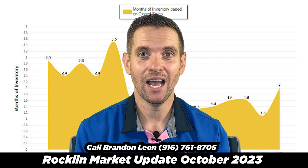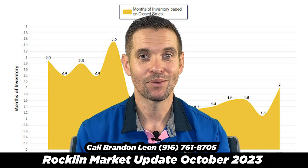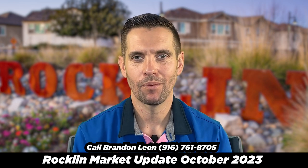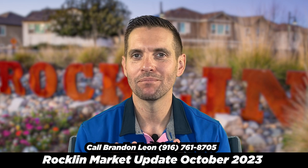With interest rates high, the weather changing, and holidays coming up, I'm not alarmed but it's something we want to watch. So if you're thinking about selling your house and you're looking at these stats and saying that doesn't look good for me, keep in mind every single market and subdivision is completely different.